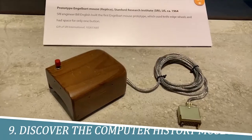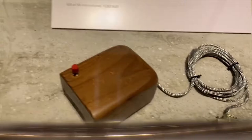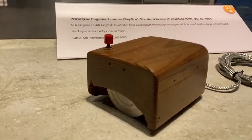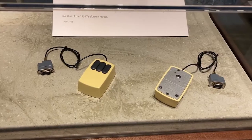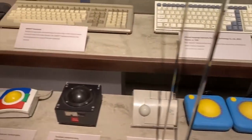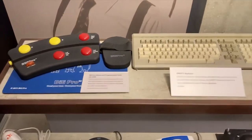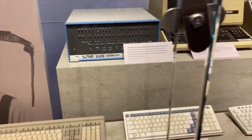Number 9: Discover the Computer History Museum. The Computer History Museum in Sunnyvale is a captivating journey through the evolution of computing technology. With an extensive collection of artifacts, interactive exhibits, and engaging displays, it chronicles the remarkable advancements and pivotal moments that have shaped the digital age. From ancient computing devices to modern supercomputers, visitors can explore the history, innovations, and impact of computers, gaining a deep appreciation for the technological revolution that has transformed our world.